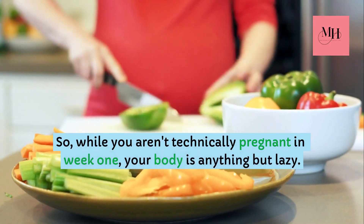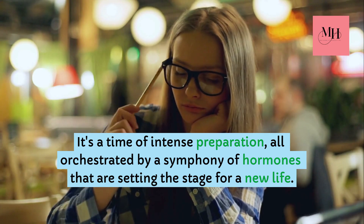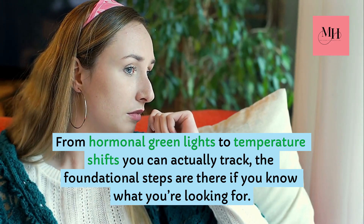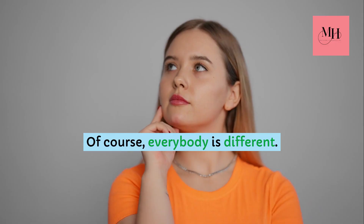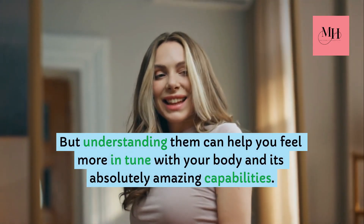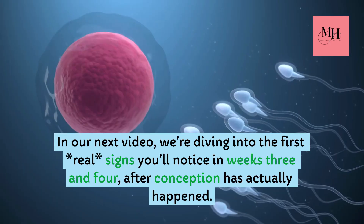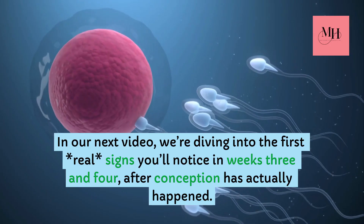So, while you aren't technically pregnant in week one, your body is anything but lazy. It's a time of intense preparation, all orchestrated by a symphony of hormones that are setting the stage for a new life. From hormonal green lights to temperature shifts you can actually track, the foundational steps are there if you know what you're looking for. They show that the journey of pregnancy starts long before you ever see a positive test. Of course, everybody is different — you might experience all of these things, or none of them. But understanding them can help you feel more in tune with your body and its absolutely amazing capabilities. In our next video, we're diving into the first real signs you'll notice in weeks 3 and 4, after conception has actually happened. You won't want to miss it.